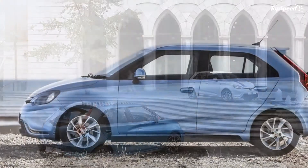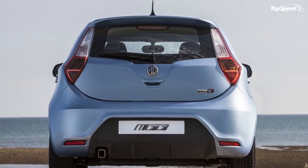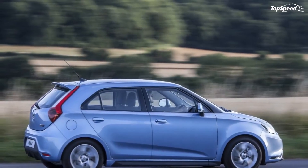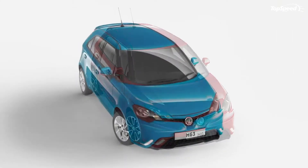Although these figures are far from impressive, the MG3 is nippy enough for a vehicle that returns 47.8 mpg on the British combined cycle.